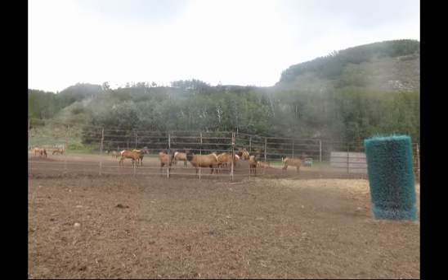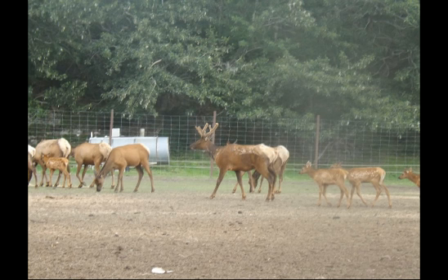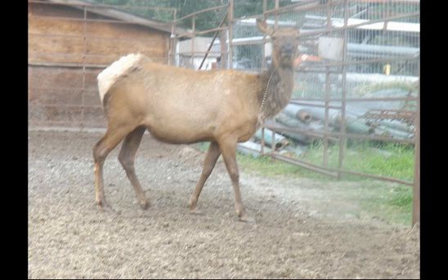The large elk herd was in a big area surrounded by very high fences. There were several large pens with 50 to 60 elk total. Notice the fawns still had some of their spots. A young bull liked some grass Bev picked. It's a real treat to watch how graceful these big animals move.